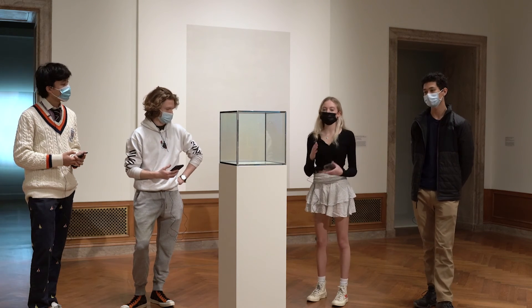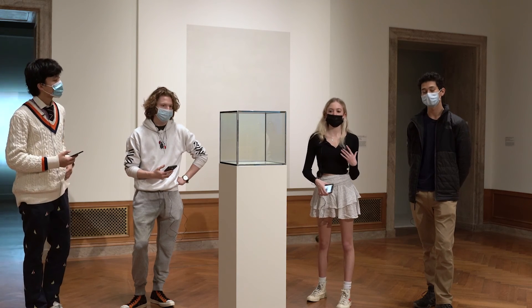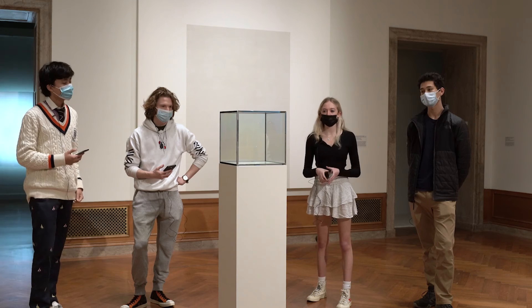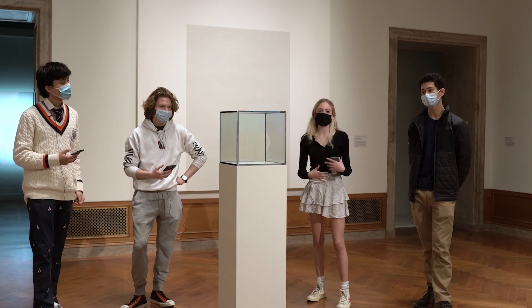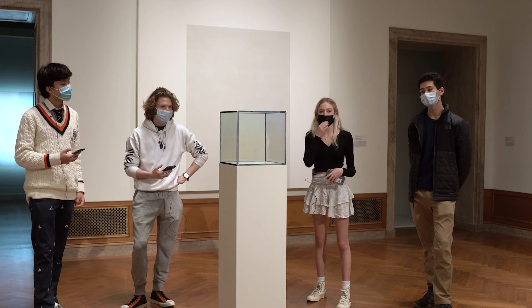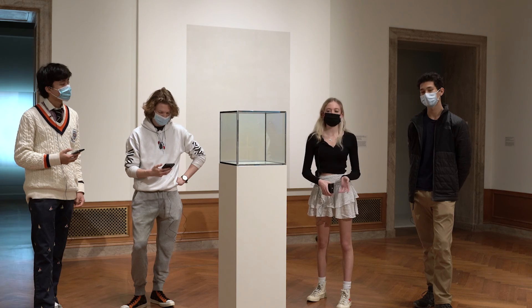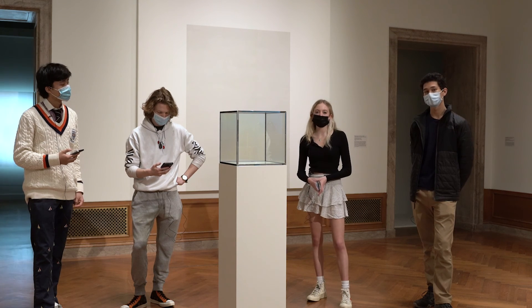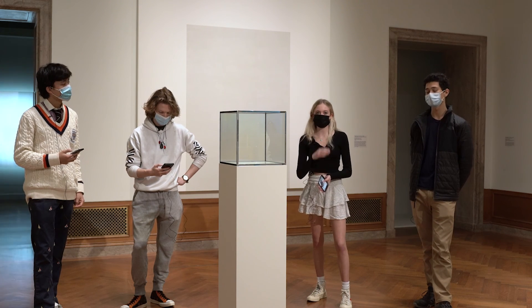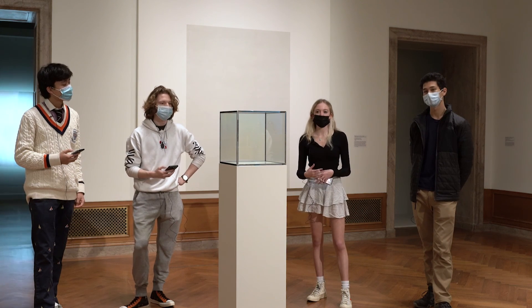As Trevor mentioned, when you stand at certain angles, it's not only transparent and reflective, but there's also sort of a rainbow touch to it. That's because the film and the glass are able to create a prism-like effect, which demonstrates how Larry Bell was able to use his knowledge of art from the Schoenart Art Institute. But he was also able to combine physics concepts such as reflection and prisms and weave that into his artwork, which is really fascinating.